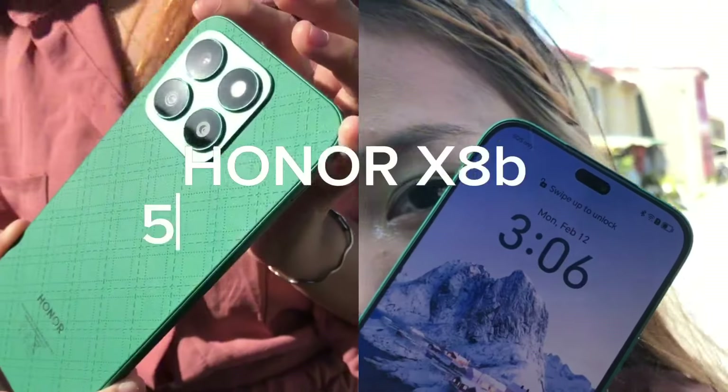What's up, guys? And welcome, Tech Enthusiasts! Today, we're taking a deep dive into the specs of the highly anticipated Honor X8B 5G smartphone. Packed with cutting-edge features and powerful performance, let's explore what sets this device apart.